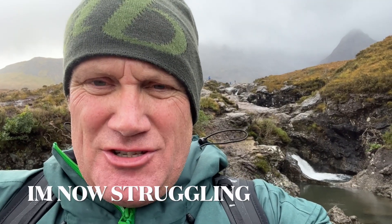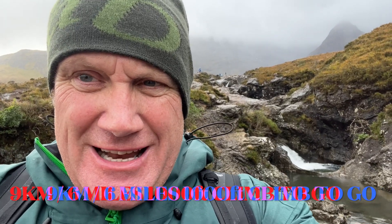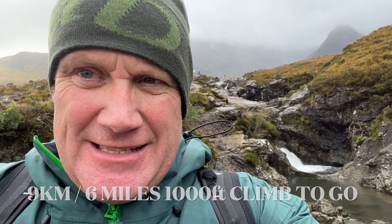If I'm being honest, I'm absolutely tatured. Fitness is really suffering now and I've got a long way to go. Probably won't be any more video until we get back to the car park.